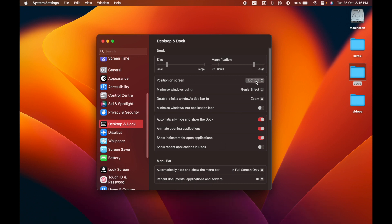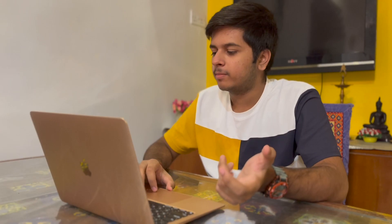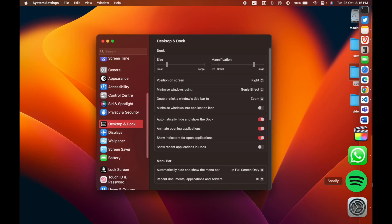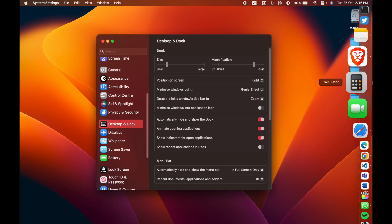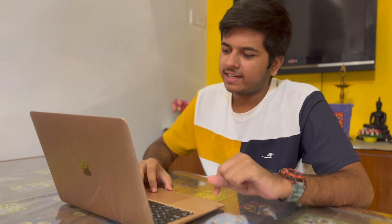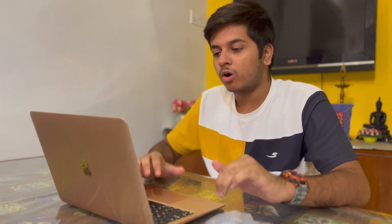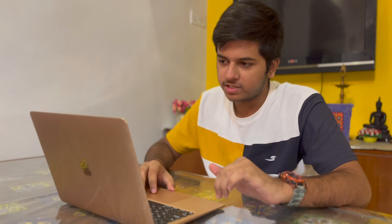You can also change the dock position — left, bottom, or right. If I move it to the right, you can see it on the right side of the screen. I'll keep it at the bottom with auto-hide on. There was a small thing where the settings icon wasn't visible when the dock was on the right, but it was fine once I scrolled down.